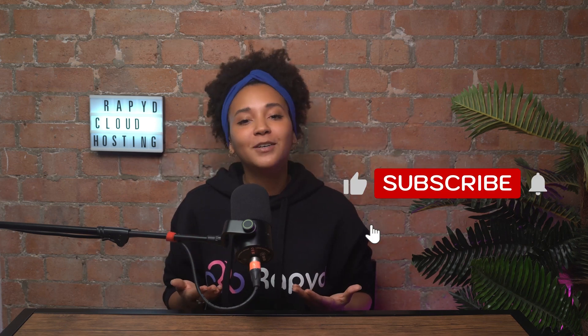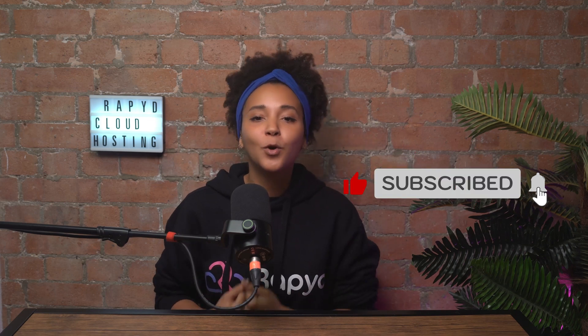So there you have it! From checking your SSL certificate to tweaking browser settings, these steps should help you fix the 'This site can't provide a secure connection' error. If you found this video helpful, don't forget to like and subscribe for more WordPress tips and tricks. Thank you for watching and I will see you in the next video!